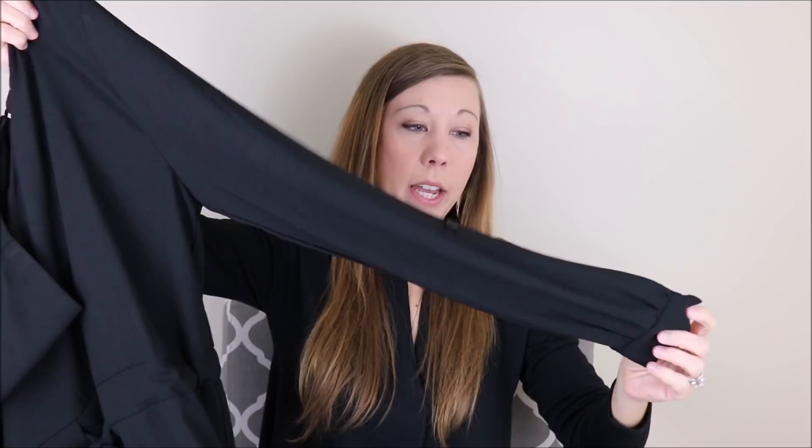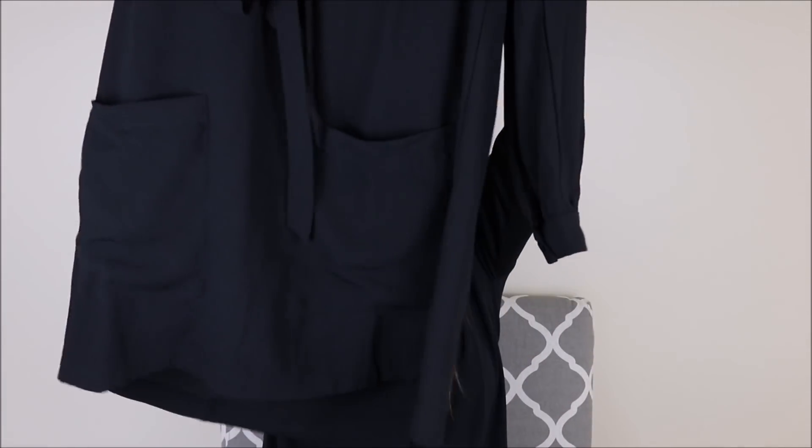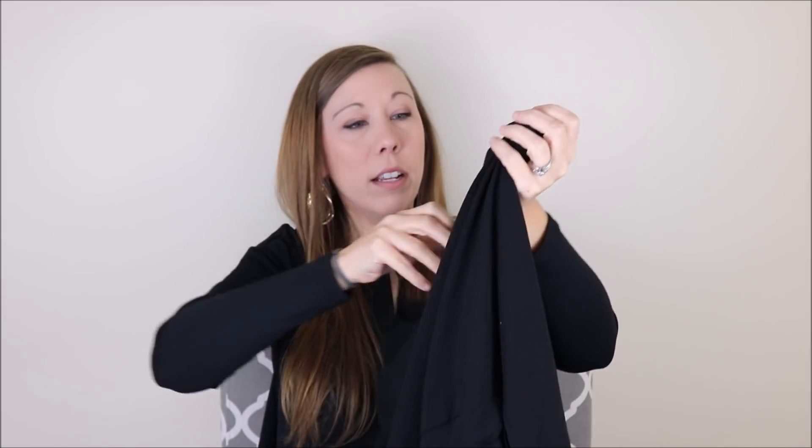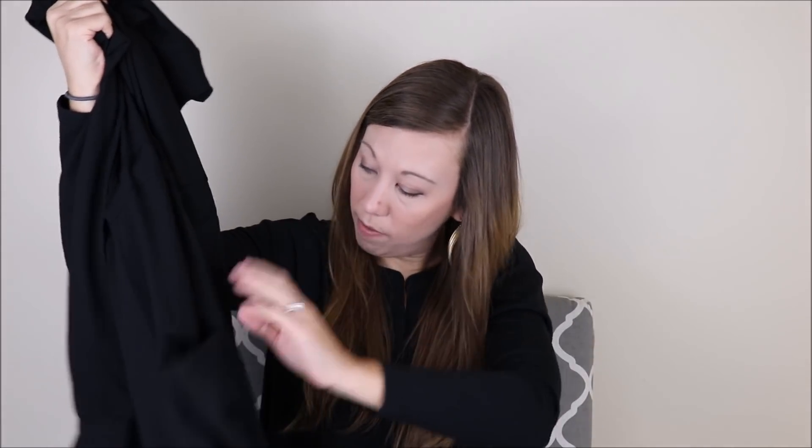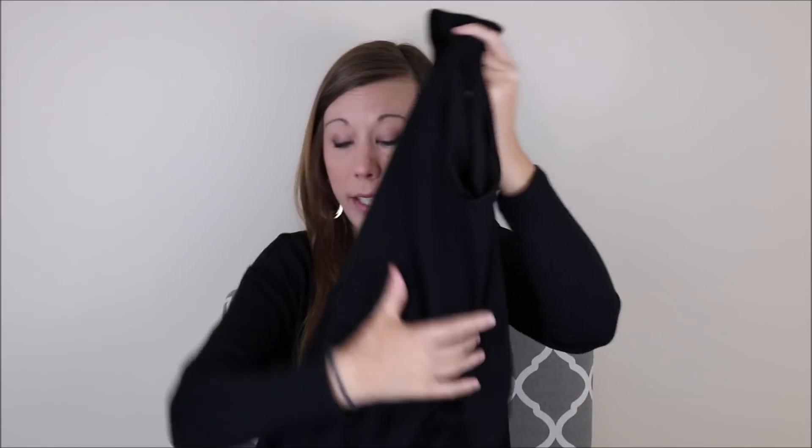Now we have this black dress. It's by Les Lises and this is a small. It has a button here for a tab sleeve, and it's just a nice long sleeve dress with kind of a double layer to it. Feels really good quality and very cute. It has a bow in the front — I missed that — and even some pockets. This one does look a bit big, so I might be swimming in it a little bit, but we'll give it a try.